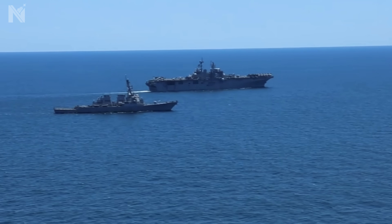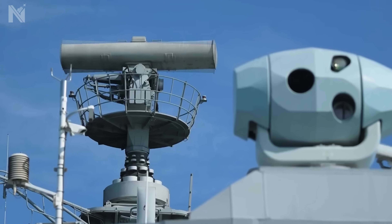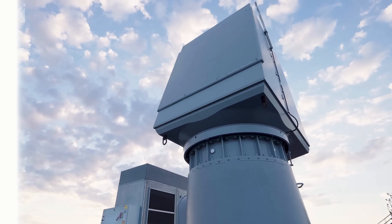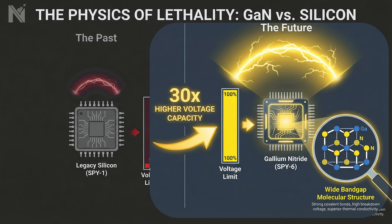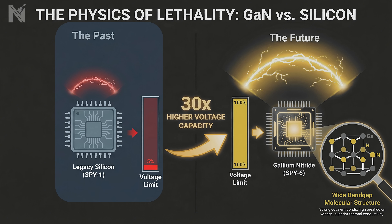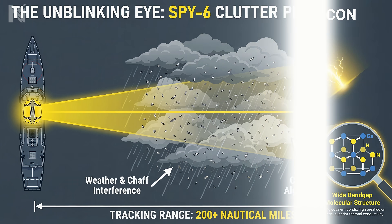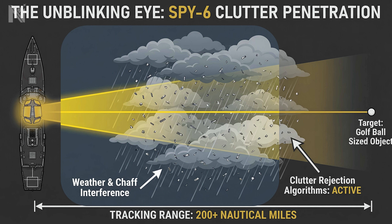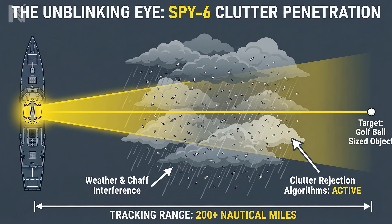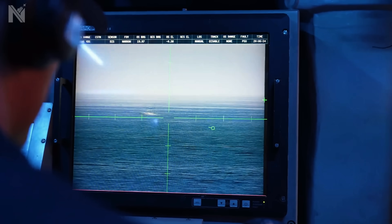But look closer at the shadow beside her: an Arleigh Burke Flight 3 destroyer. On the superstructure, the AN/SPY-6 air and missile defense radar — 37 independent radar modular assemblies, each one a self-contained transmit-receive node. The physics breakthrough that changes everything: gallium nitride, GaN — a semiconductor material that operates at voltages 30 times higher than the old silicon-based SPY-1 radar. This isn't an incremental upgrade; it's a quantum leap in electromagnetic power. The SPY-6 doesn't just see farther. It sees through weather, through chaff, through jamming. It tracks a golf ball in flight from 200 miles while simultaneously monitoring 300 other contacts. It doesn't just detect — it paints the target, classifies the signature, generates a firing solution before the enemy missile clears the rail.